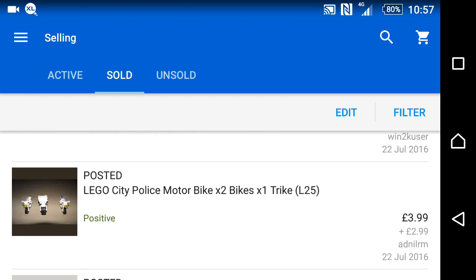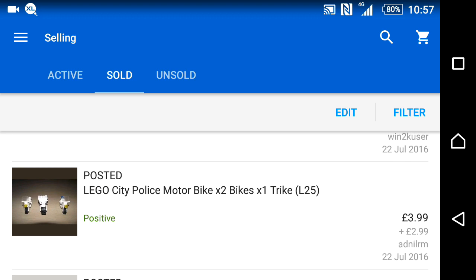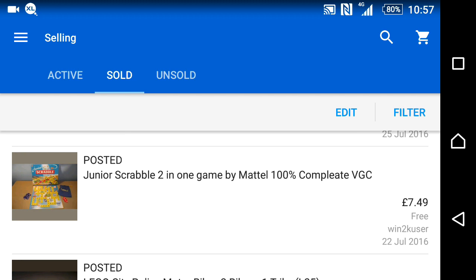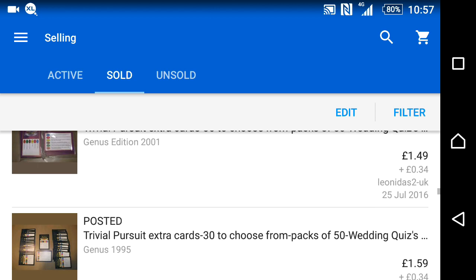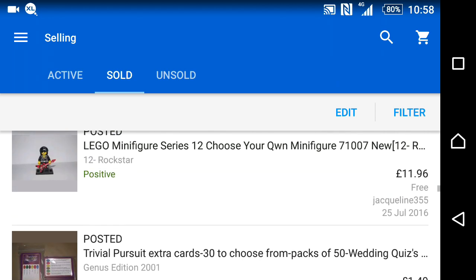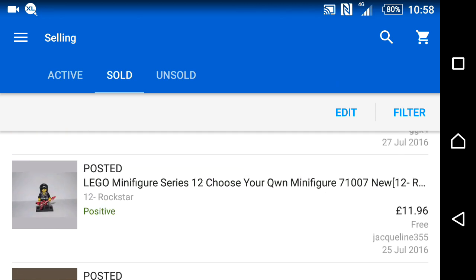Some more Lego — Lego bikes for £4 plus postage. The second Scrabble sold roughly a day later, which was nice. More Trivial Pursuit cards going out. Some Lego minifigures — three Rockstar minifigs sold for £11.98 with free postage.